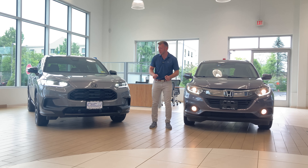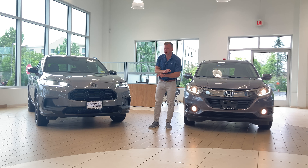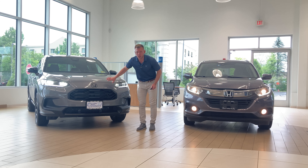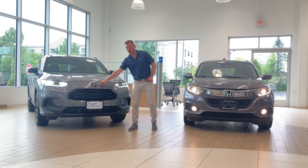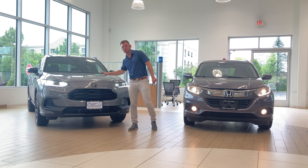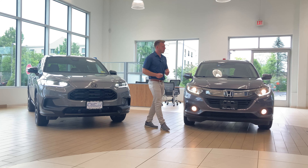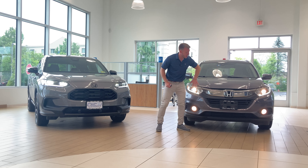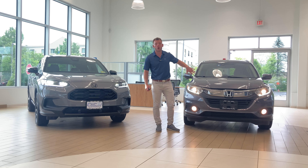Right off the bat you are going to notice that the front fascia has been completely redesigned. On the new HR-V you get this sportier looking grille accented with a black Honda badge that you can find on this Sport trim level. Honda has completely done away with the chrome plating that you will find on the front of the older version.